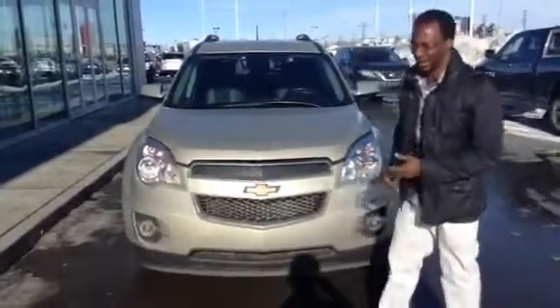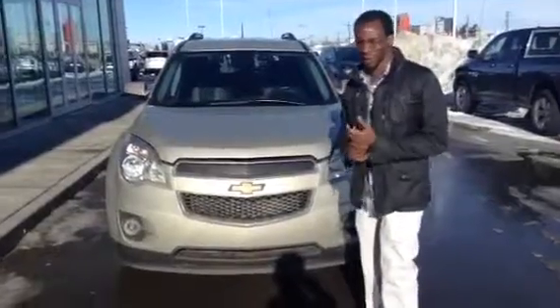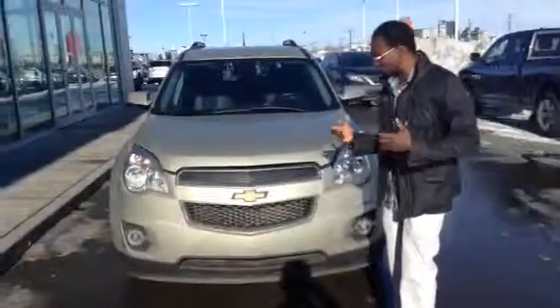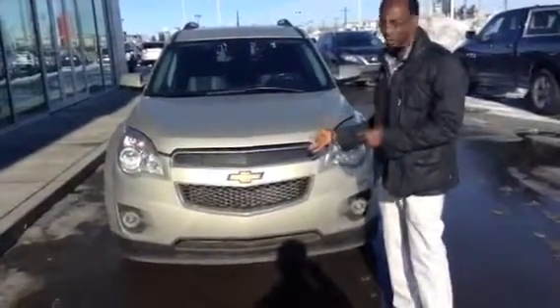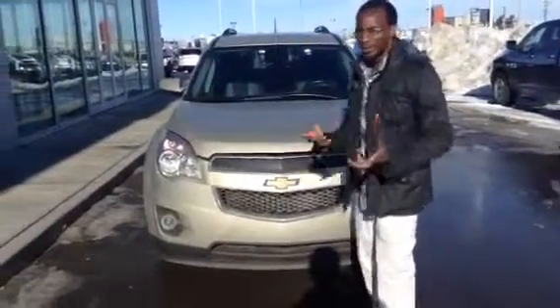Hey, how's it going? It's Vanden here from LA Nissan, and Andrew wanted me to do a video on this one. The one you inquired about was just sold today, so I'm sorry about that — that's why I decided to show you this one. This one actually has more features than the other one you inquired about, so we'll definitely make it work for you.